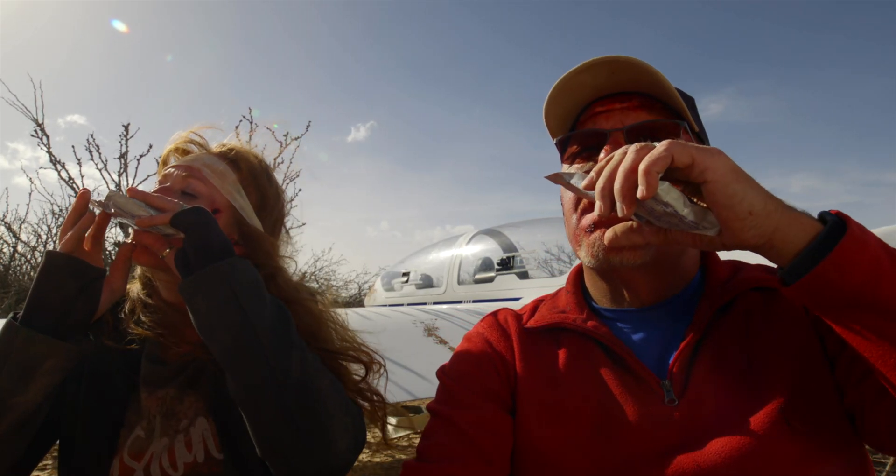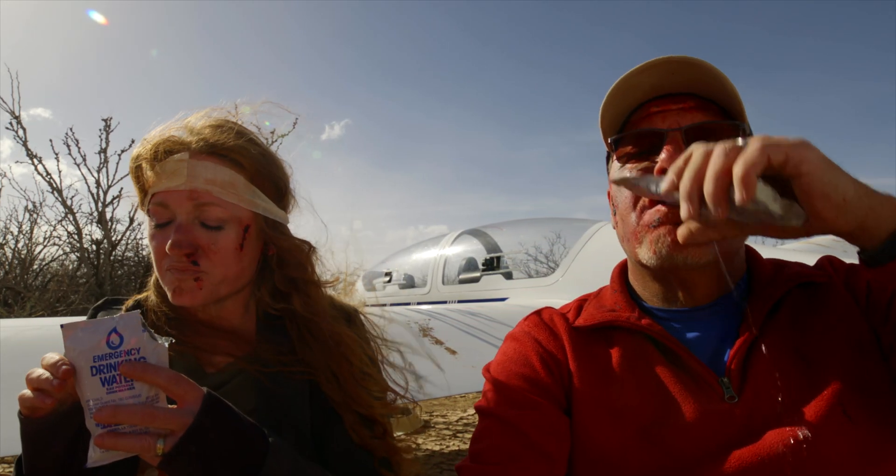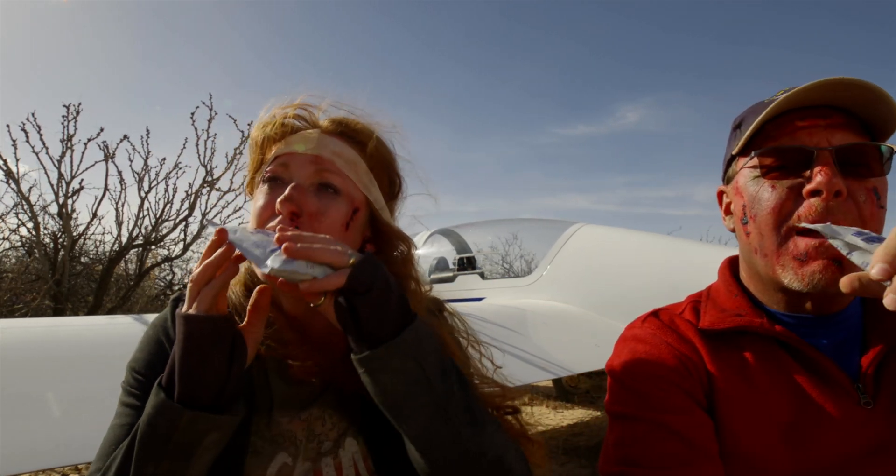Drinking water after a forced landing can help to relieve the adrenaline increase in your body and calm anxieties, as well as prevent dehydration. The general rule in a survival situation is to not ration your water, but to drink as much as you can, when you can, and use your body as a canteen.